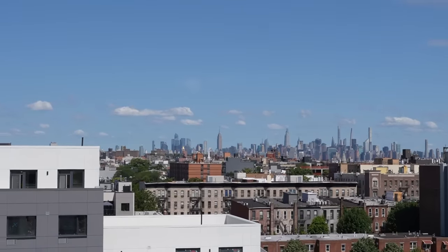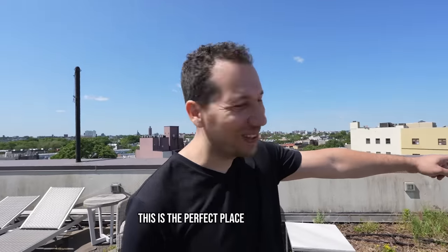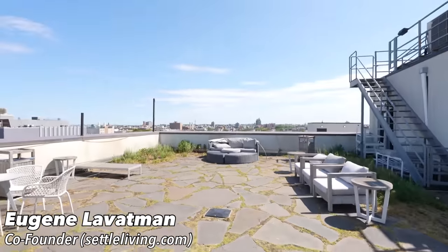That's the money view right there. Got the Empire State Building, and look, you can see downtown. This is the perfect place to get married. That's awesome. As you can see, the landlord loves plants. I like how you guys went with actual tile instead of like boring concrete.